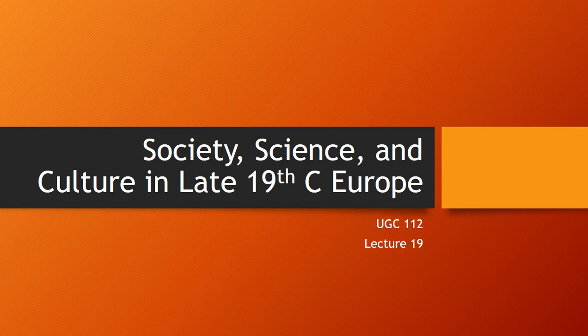Earlier this semester, we looked at how the early Industrial Revolution changed the lives of people. Remember, people had to move from the farms to the cities. We did get into a little bit of societal changes with the rise of the industrialists. But in this lecture, we're going to focus on how, as the Industrial Revolution continued on, society and culture and science changed with it.